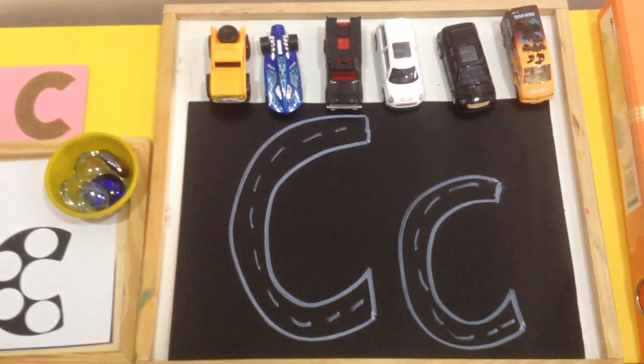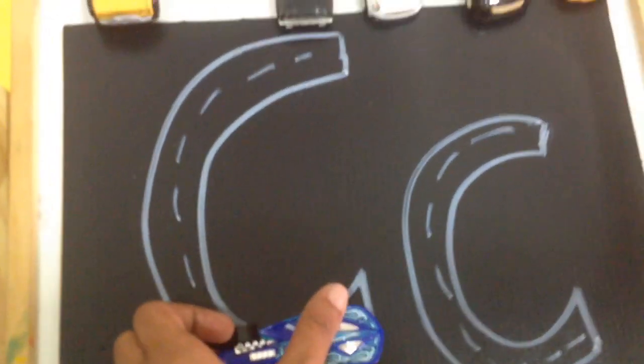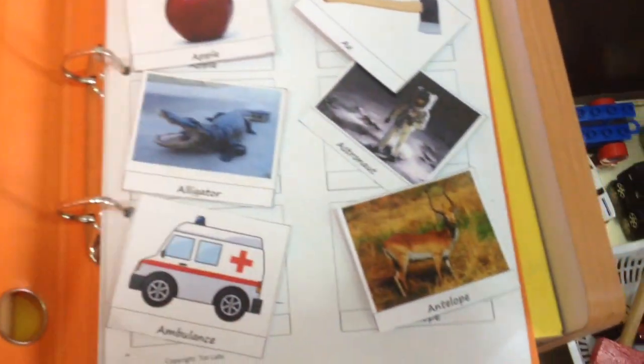Here we have another tracing work — I just have a chalkboard paper and I hand-wrote the uppercase and lowercase, and he's just going to trace the letters. After that is the letter of the week folder. I keep clipping all the letters we're done with, so A and B are already here and letter C is here, and he just has to match the color cards to the black and white ones.